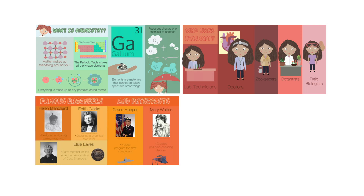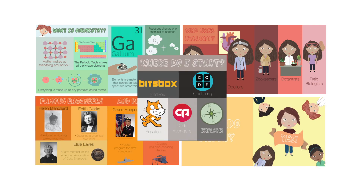Within each book, there were five different sections: What is blank? Who uses blank? Famous scientists in the field? Can I do blank? And where do I start?